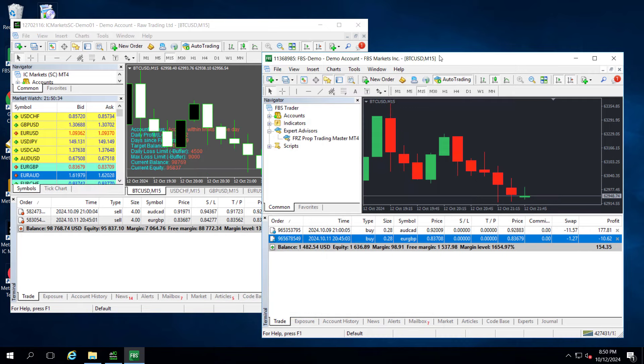Now we have set up the prop account for hedging. Next, we need to set up our real account. Please note, you need to have the hedging account on the same PC or VPS; otherwise, the hedging will not work properly. Also, please make sure you have the necessary deposit amount depending on your prop account cost as discussed before. Since we are using a $100,000 prop account with two stages costing $600, we need to have at least $1,800 in our real account with higher leverage.